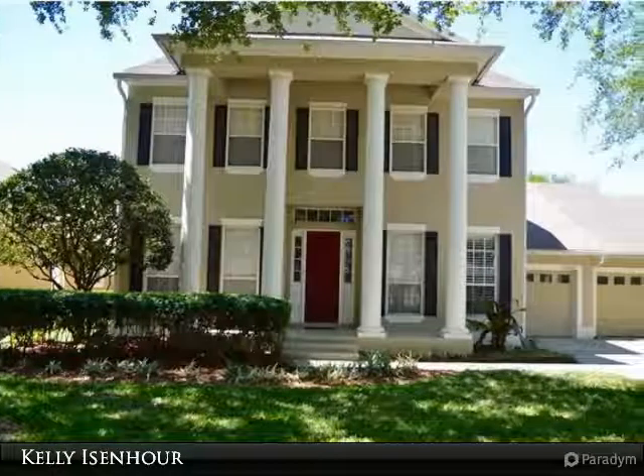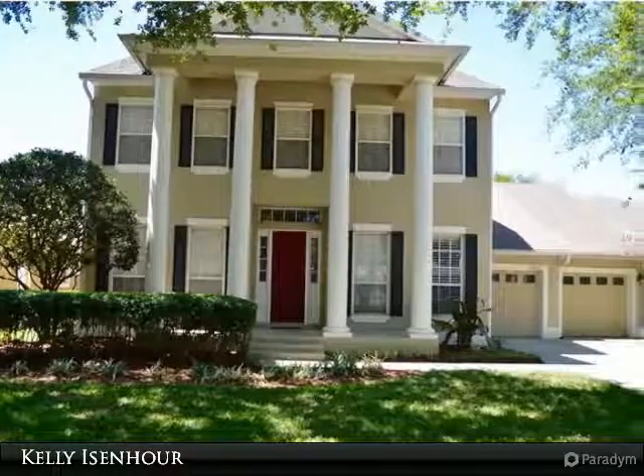Welcome home to Keens Point. This beautiful 4 bedroom, 4 full bath home is waiting for you.